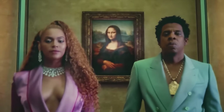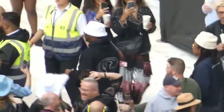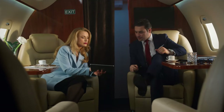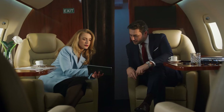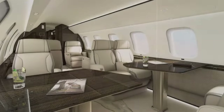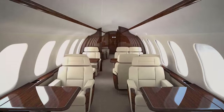The power couple Jay-Z and Beyoncé took their travel game to a whole new level when they reportedly chartered a Global 8000 for their European vacation in the very same year. On board, they likely immersed themselves in the spacious cabin layout, customisable interiors, and top-notch entertainment systems, creating a perfect atmosphere for relaxation and leisure as they embarked on their European getaway.